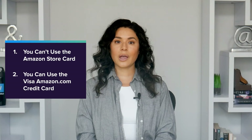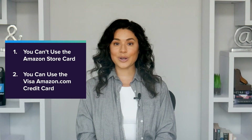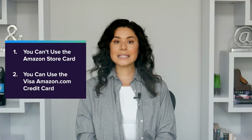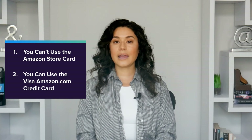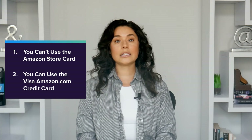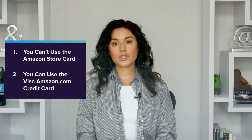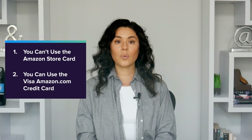However, just because you can't use this store card at Walmart does not mean you're necessarily out of luck. There is an Amazon credit card that you can use at Walmart, and that's the Amazon.com Visa Signature Credit Card and its Prime version. You can shop at Walmart, or really any merchant that takes Visa, with that card.